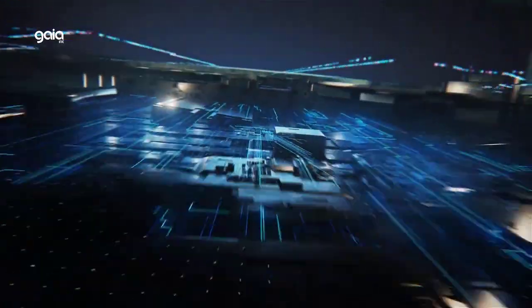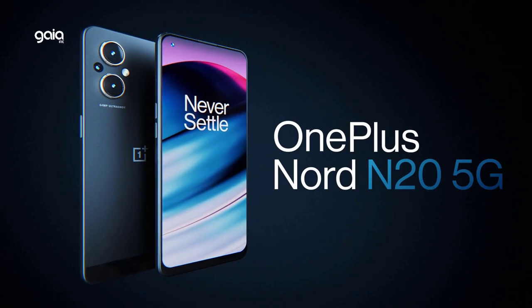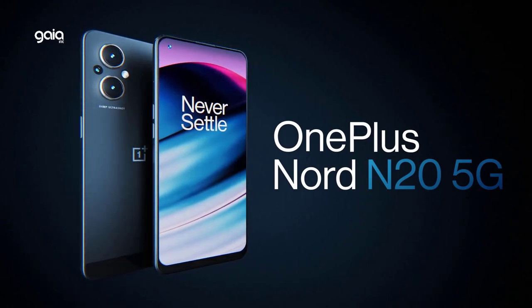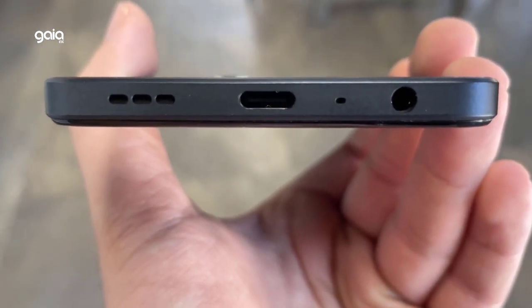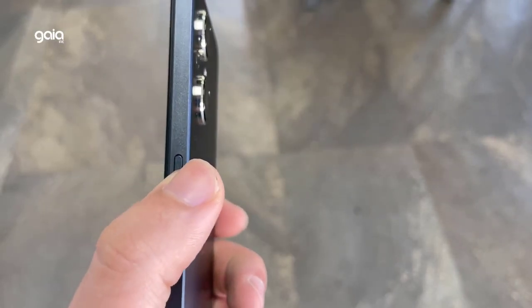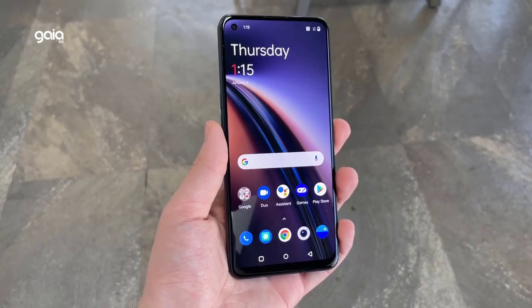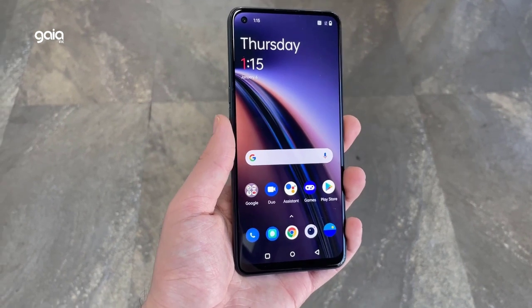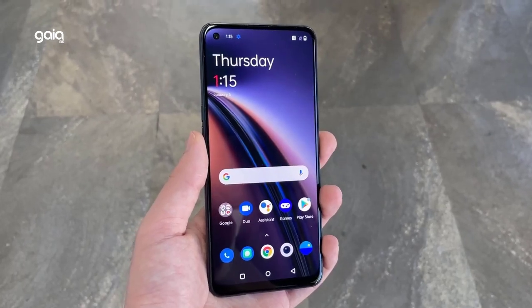Powered by the Qualcomm Snapdragon 695 with 6GB of RAM, the N20 5G can handle anything from your favorite content to streaming online games. The large 4,500mAh battery means less time plugged in, and 33W fast charging delivers a day's power in half an hour. It also includes 128GB of storage, expandable up to 512GB.